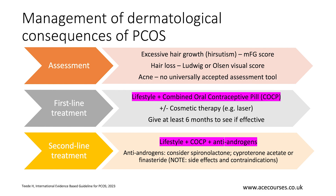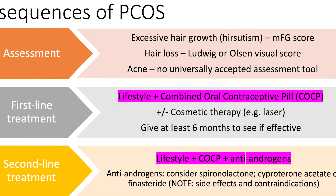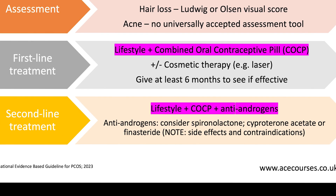Let's look at first line and second line treatment for dermatological problems. First line treatment starts with lifestyle intervention combined with the combined oral contraceptive pill; you can add cosmetic measures, including laser. If this first line approach doesn't work, we move to second line treatment, which includes lifestyle intervention, the combined oral contraceptive pill, and antiandrogens. In terms of antiandrogens, you could consider spironolactone, cyproterone acetate, or finasteride. Ensure the patient has no contraindications and warn them about side effects.